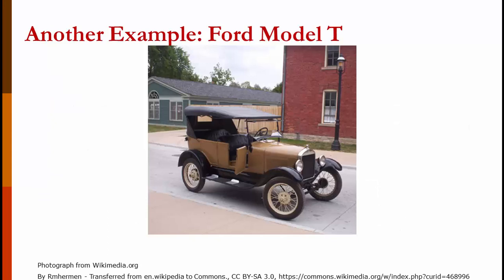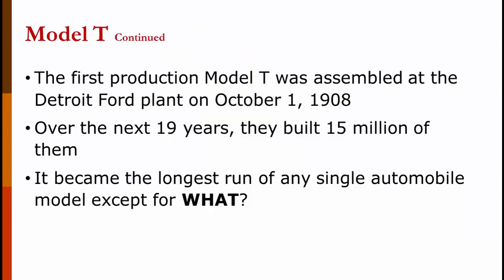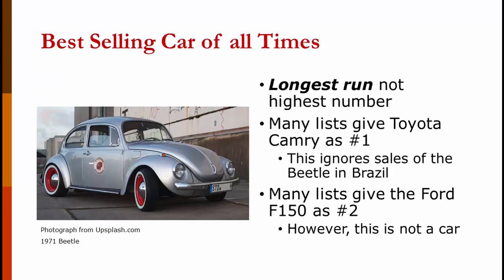Now let's look at another example involving the Ford Model T. The first Model T rolled off the production line on October 1st, 1908. Over the next 19 years, they built 15 million of them, which became the longest run of any single automotive model except for the Volkswagen. Most students guess the Mustang, but the correct answer is the Volkswagen — it has the longest run, not the highest number of car sales. Some lists mention the Toyota Camry as number one, but this ignores sales of the Volkswagen in Brazil. Other lists mention the F-150, but it's a truck, not a car.